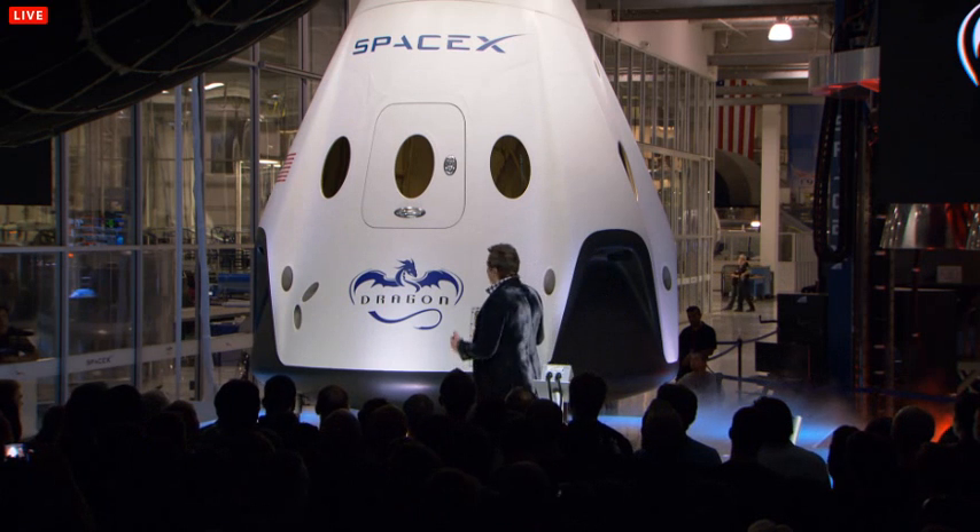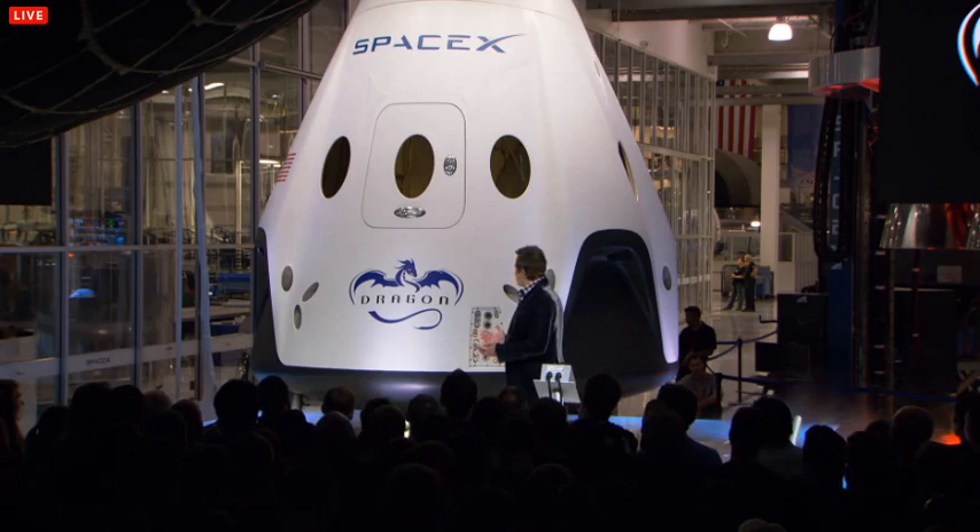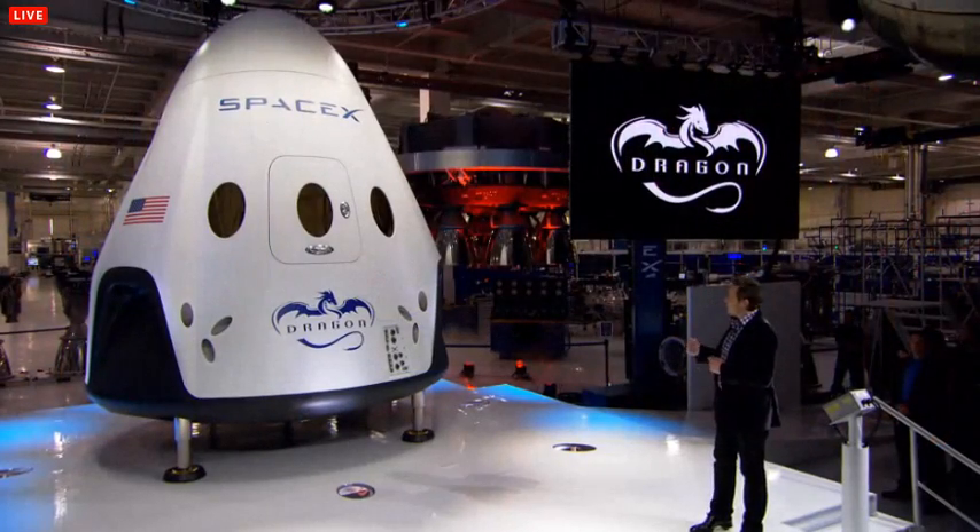We have an animation that shows you how Dragon version 2 will work. Let's roll that animation.